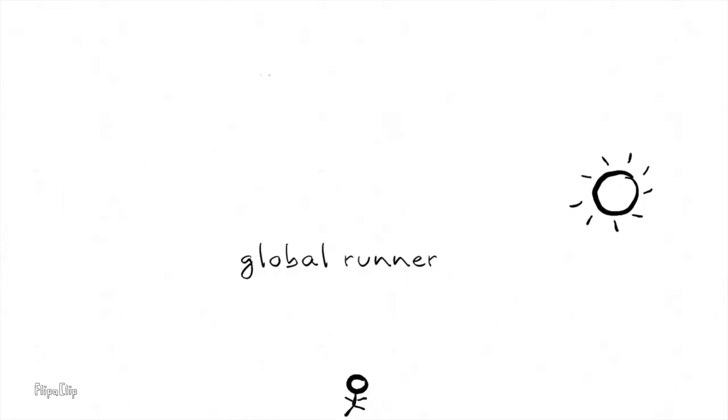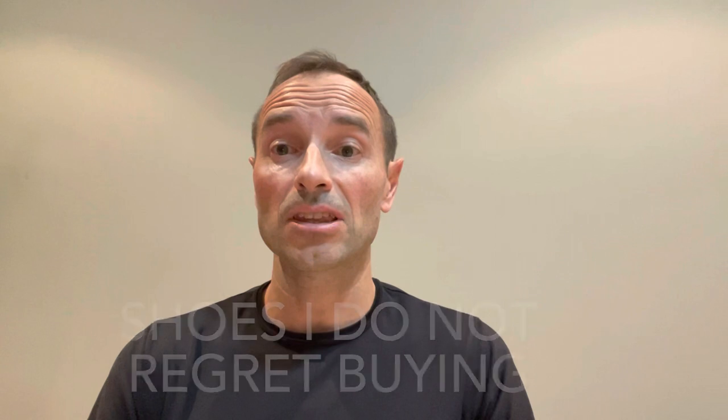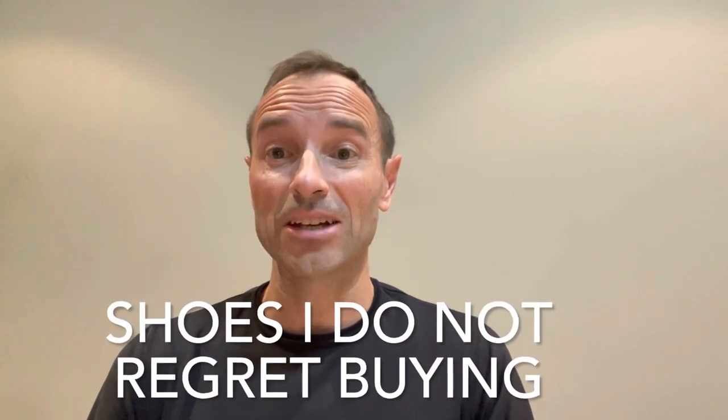Hi, I'm The Global Runner. Today I wanted to do a follow-up to a video which 15,000 of you viewed previously, so thank you for that. That video was one where I looked at the shoes that I regretted buying over the last 12 months. So here I'm going to do a rundown of the shoes that I do not regret buying — those that I'm glad I bought over the last 12 months.